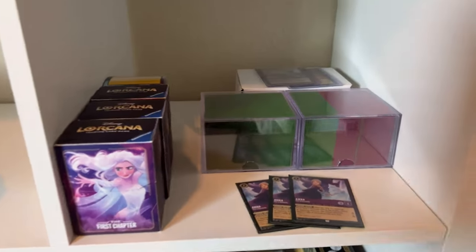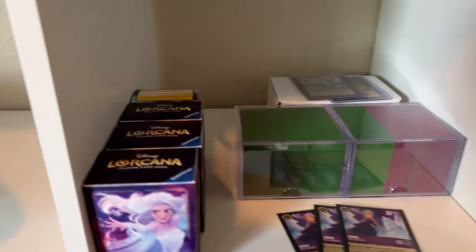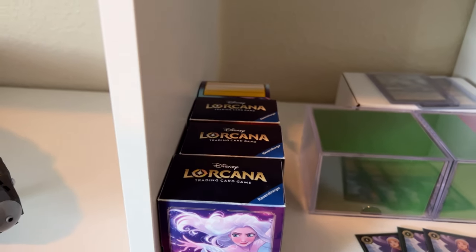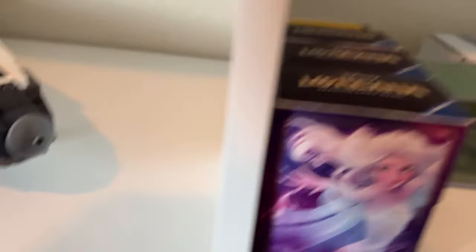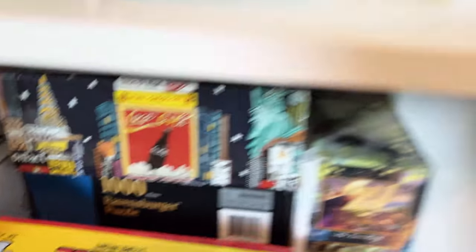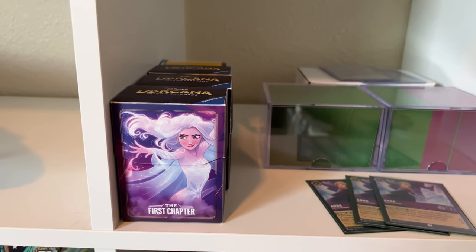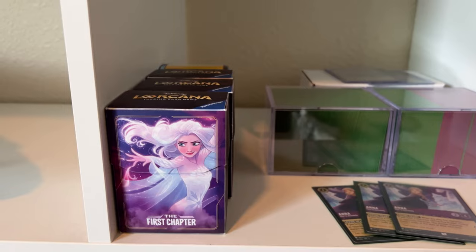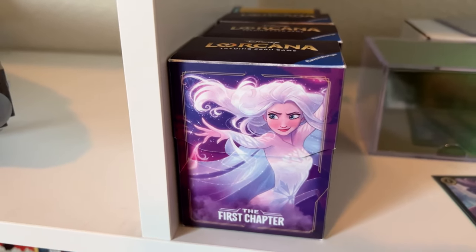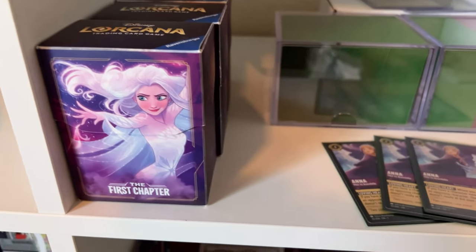Right near the games, we have some Lorcana stuff. If you're not in the know yet, Lorcana is a new collectible card game by Ravensburger, who also happens to make puzzles. Lorcana is a game like Magic the Gathering or Pokemon, but it's all Disney characters and items. It's very fun so far. Mario and I have played a couple games and we're getting used to how it's played.